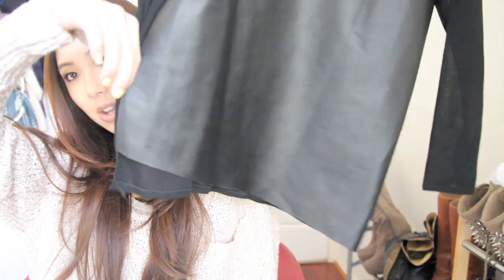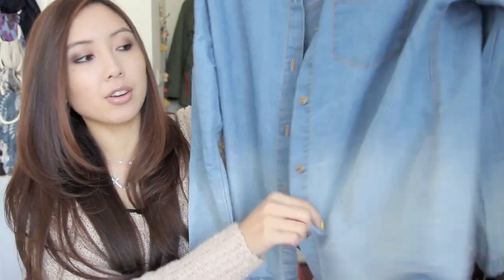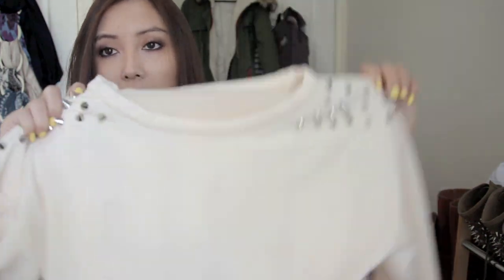I also got this chambray shirt. I've been wearing my other chambray shirt heaps so I decided to get another one. This is an ombre chambray shirt — it goes lighter at the bottom. In the picture it looked more distinct, but in real life it's more subtle. I also got this ombre sweater that goes down to a pink. I've worn this in a video already. It's got spiked shoulders and it's very comfortable.